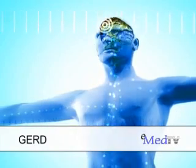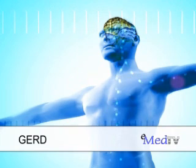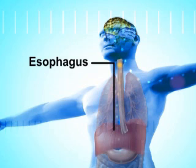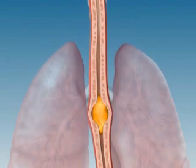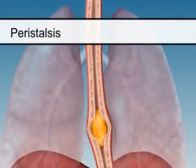To better understand GERD, it's important to know what happens in the normal digestive process. As you chew your food and swallow, food particles travel from your mouth to the esophagus. The esophagus is a muscular tube that contracts and relaxes in a wave-like motion to help move food and liquids down toward your stomach. This is called peristalsis.